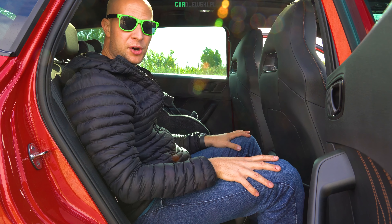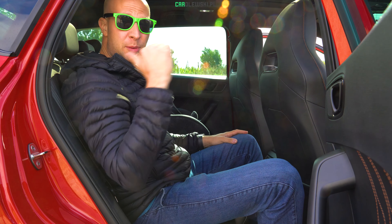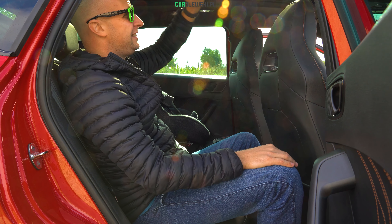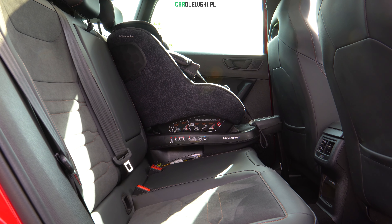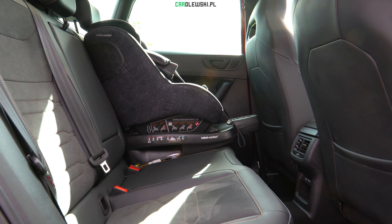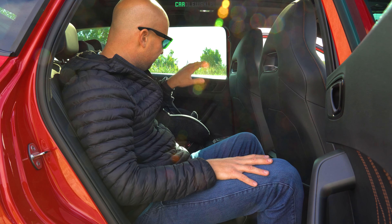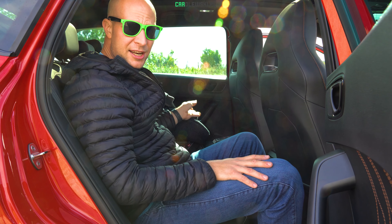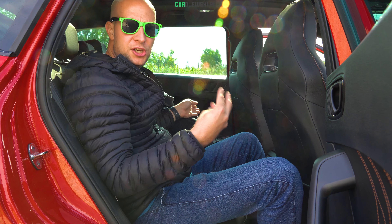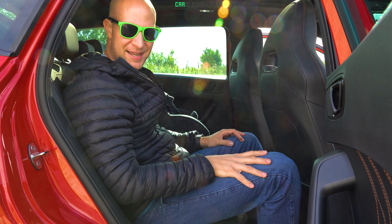Za co najbardziej pokochałem Cupra i Seat Ateca – za funkcjonalność. Spory bagażnik, również sporo miejsca na tylnej kanapie na stopy, kolana, a także nad głową wielka panorama. Kanapa jest wygodna, ładnie wykończona – macie dwa nawiewy, dwa gniazda USB, a także foteliki z Isofix. Somi Zofixia macie sporo miejsca do przedniego fotela. W pełni funkcjonalny, ale sportowy samochód.